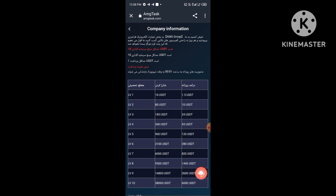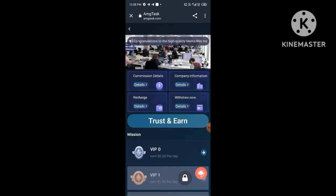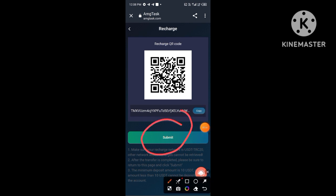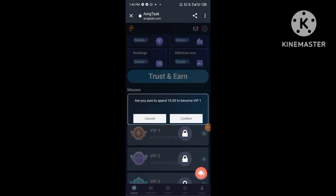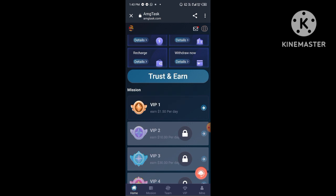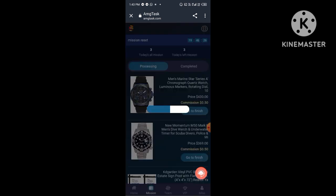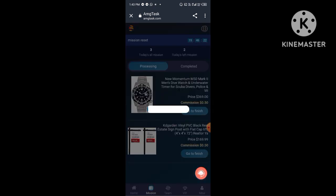I already have an account on this platform so I log in to my account. I enter my mobile number, then I enter the captcha, then I log in. Now you can see my account is logged in successfully. After you log in successfully, you will see this type of interface and you will receive 1000 TRX free on your account.